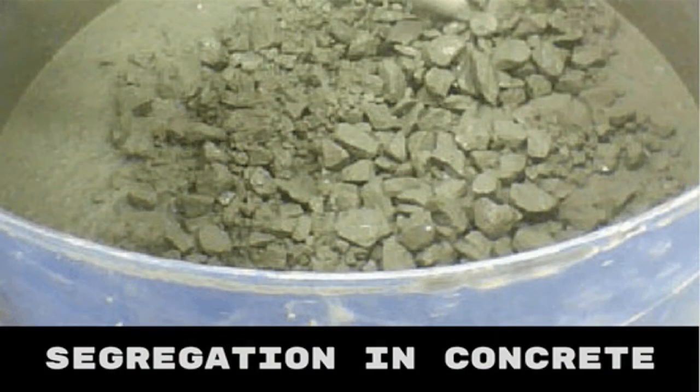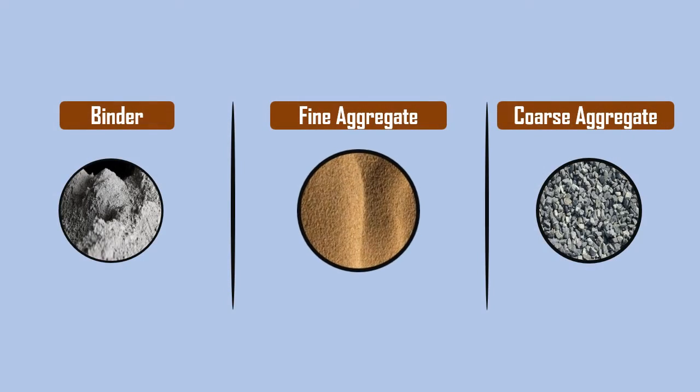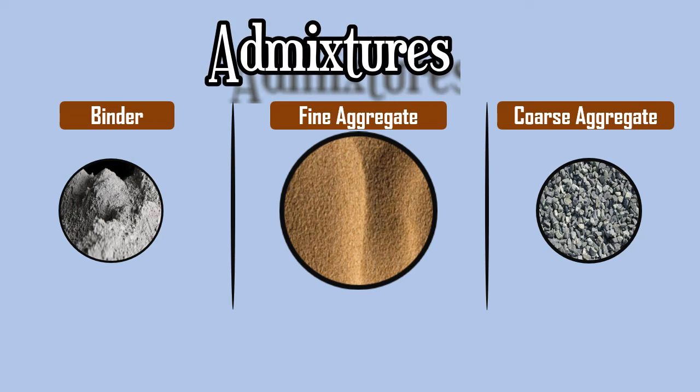Stability towards segregation of the plastic concrete is attained by increasing the fine aggregate content or by using admixtures which modify the viscosity of the mixture.